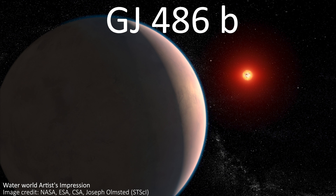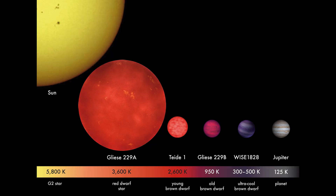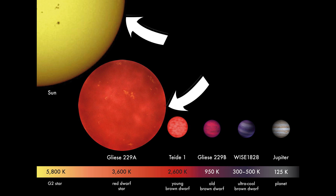GJ486b is an exoplanet orbiting a red dwarf star. It completes an orbit in about one and a half days and is remarkably similar in size to Earth — only about 30% larger, which is pretty close in planetary terms. The same can't be said when we compare masses though: this planet is about three times the mass of the Earth, meaning it's a much denser planet. And even though a red dwarf star is much cooler than our sun, this planet is pretty close to its star, so it's probably still way too hot to sit in the habitable zone.